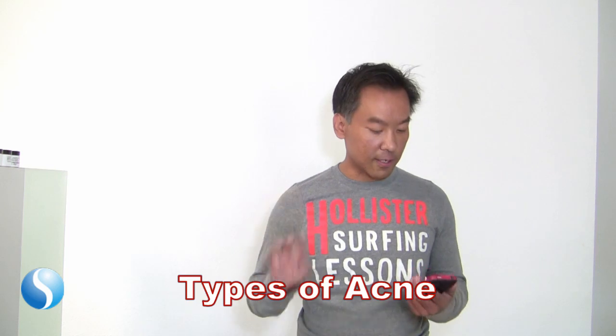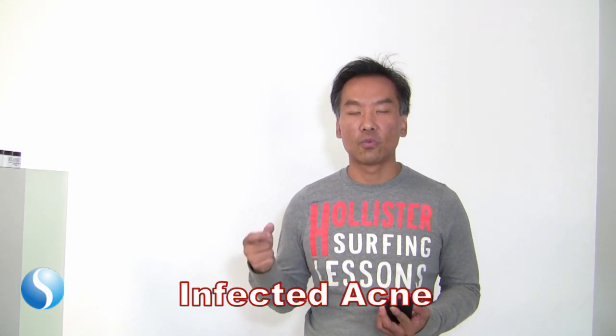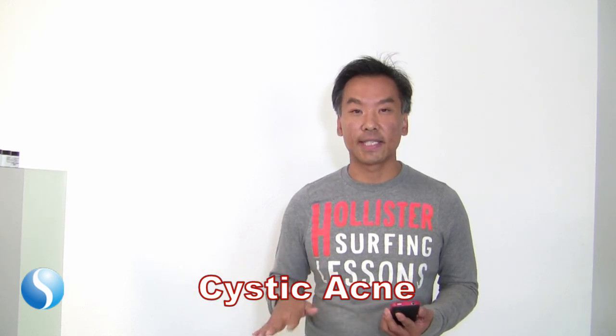Now here are the several types of acne. First, you have the comedonal, or blackheads and whiteheads type — there's really no infection, just a lot of black dots. Second is infected acne: red, inflamed, and painful. Third is cystic acne — ones that are underneath the skin. Sometimes they hurt, sometimes they don't, but they're hard and under the skin.